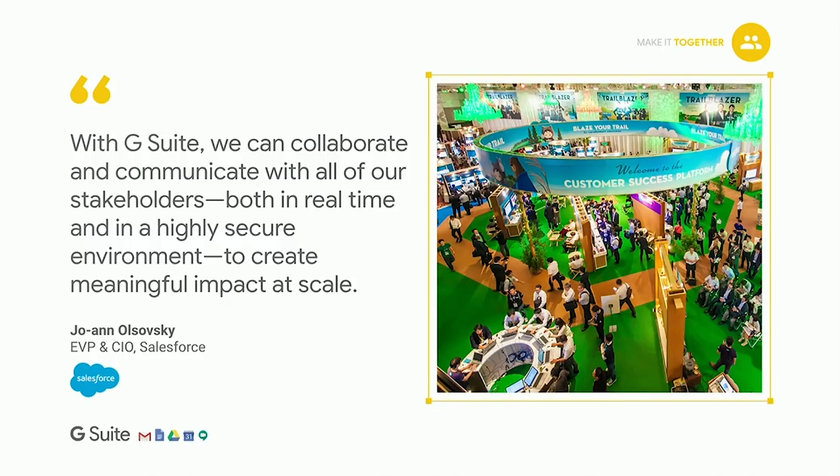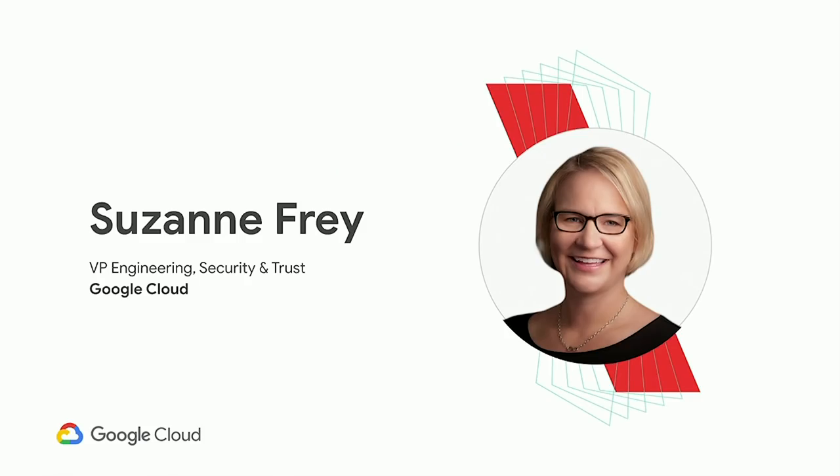One last customer example: Salesforce. Their communications teams use G Suite's editor products extensively to work collaboratively, both internally and externally, on presentations for global events. G Suite is a key enabler for that. We'll now turn it over to Suzanne Frey to talk about security and trust in G Suite.